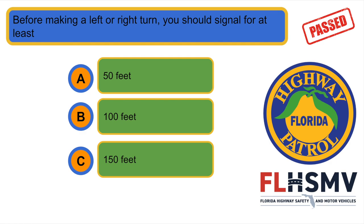Before making a right or left turn, you should signal for at least... A. 50 feet.